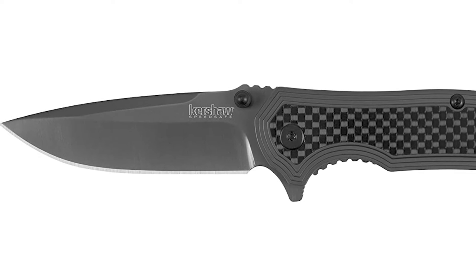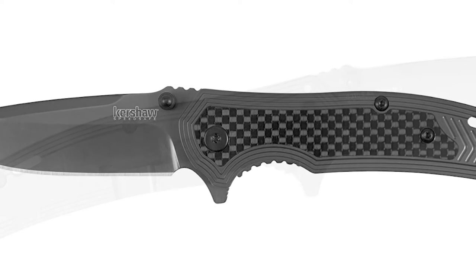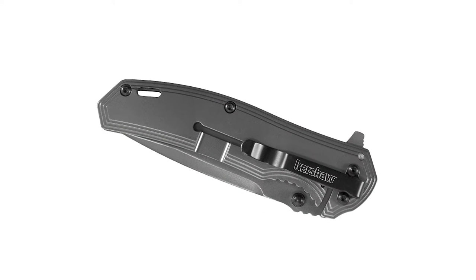Eye-catching and sleek, the Fringe also features a thinned back handle for a surprisingly light and comfortable carry. Be prepared to work with a knife that will get the job done, and get it done in style.